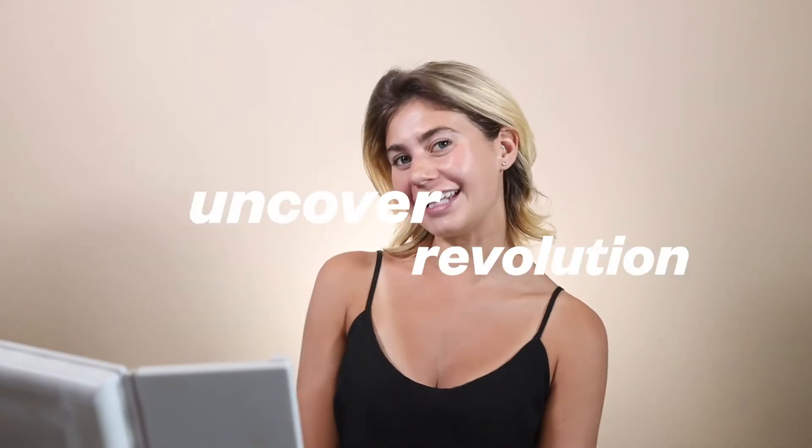Hi guys, welcome back to Uncover Revolution. We're gonna do something a little different today. I always get asked what products I love most, and there's honestly a ton of them. Today I'm actually gonna go over skincare because I've been breaking out, so I'm gonna tell you guys what I like to do to prep my skin and help prevent this from happening.